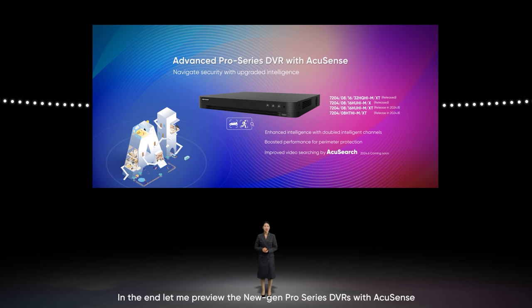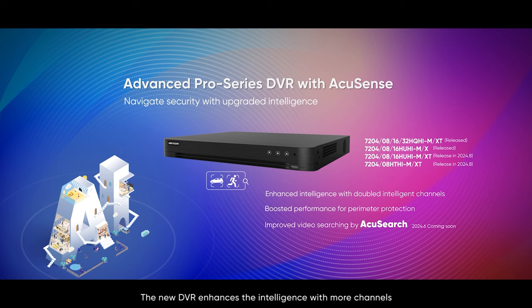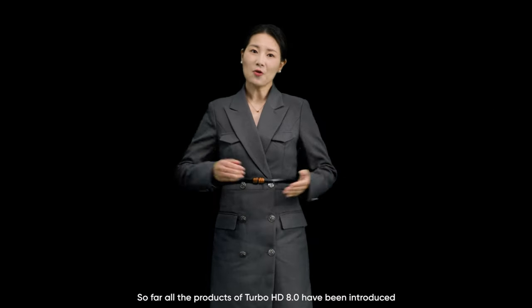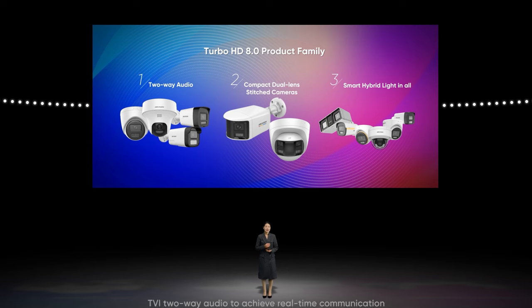Let me preview the new Gen Pro Series DVRs with IQSense. The new DVRs enhance intelligence with more channels — up to one times improvement — and improve angular accuracy for perimeter protection. The DVR will also be equipped with new IQSearch features; these smart functions will greatly enhance video search efficiency. In summary: TVI two-way audio achieves real-time communication; the compact dual-lens camera with stitching technology achieves 180-degree video protection; and smart hybrid light enhances night vision.